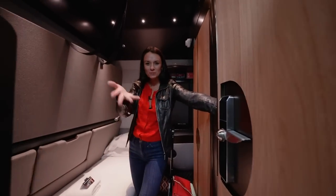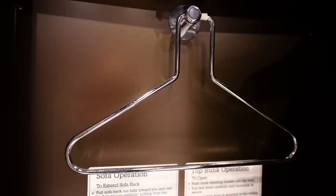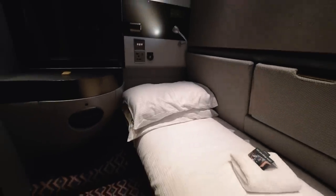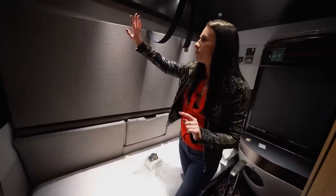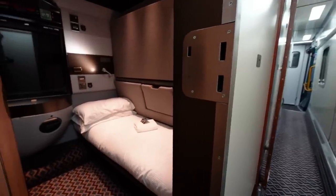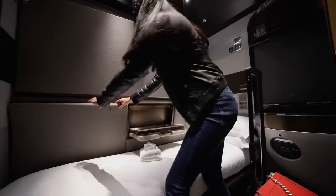Welcome to my private suite on the Night Riviera — let me give you a tour. Starting with the most important part: the bed. It looks a little narrow but will be good for me. This can be a double cabin — there's another bed that comes down, though it would be a little bit tight with two people. There's also a tray that comes down, which we'll have breakfast on in the morning.